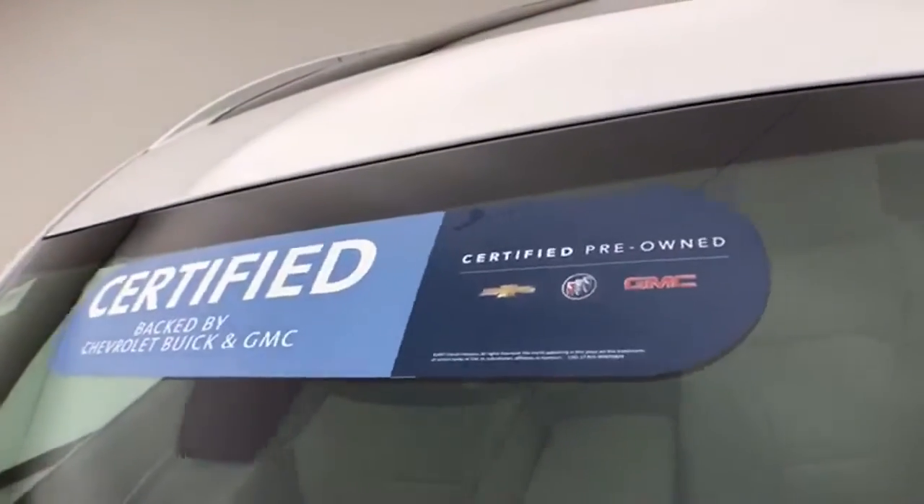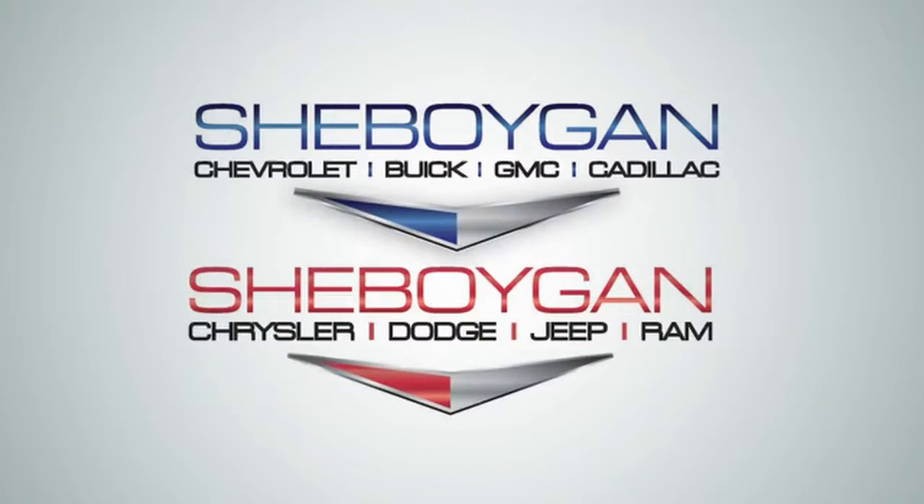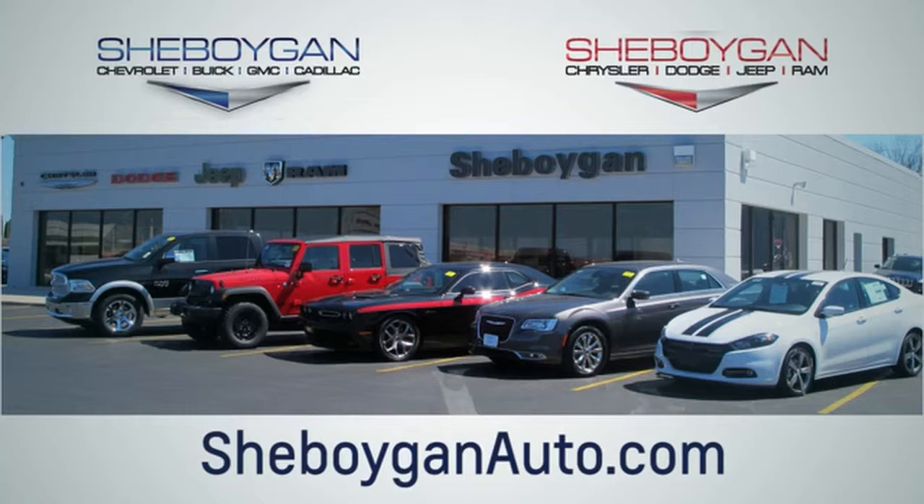Approximately 70% of the tire tread is left. Don't forget about that GM certification protecting your investment. For more information, please go to Sheboygan Auto. We are conveniently located at 3400 South Business Drive or at 2701 Washington Avenue in Sheboygan, Wisconsin. SheboyganAutos.com.